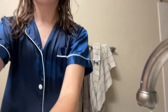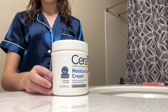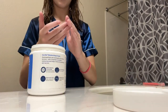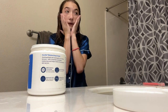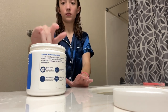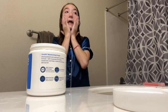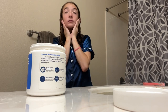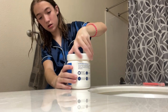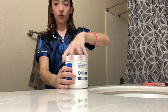This moisturizer is my temporary one until my other one comes — I keep forgetting to order it every day. It's just the CeraVe Moisturizing Cream. I don't like heavy creams, so I'm going to use just a little bit because I don't like too much on my face. I'll insert a photo here of my actual one.